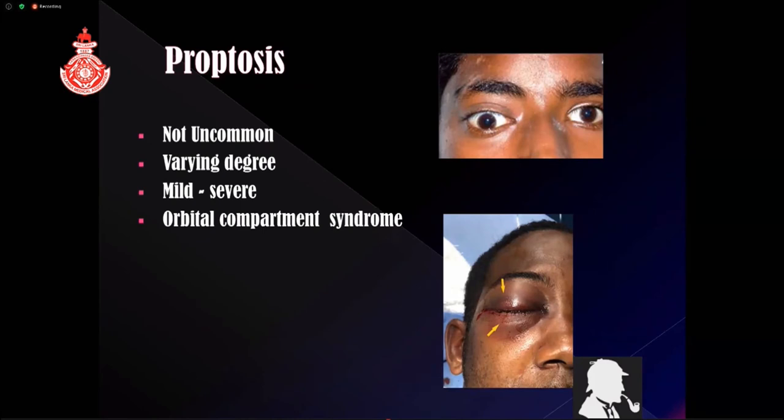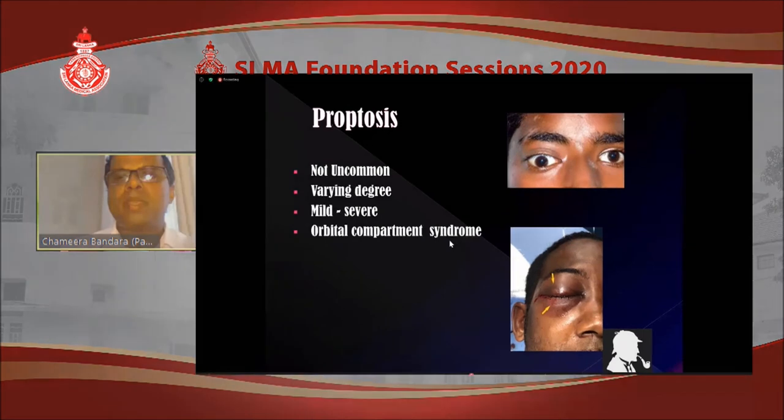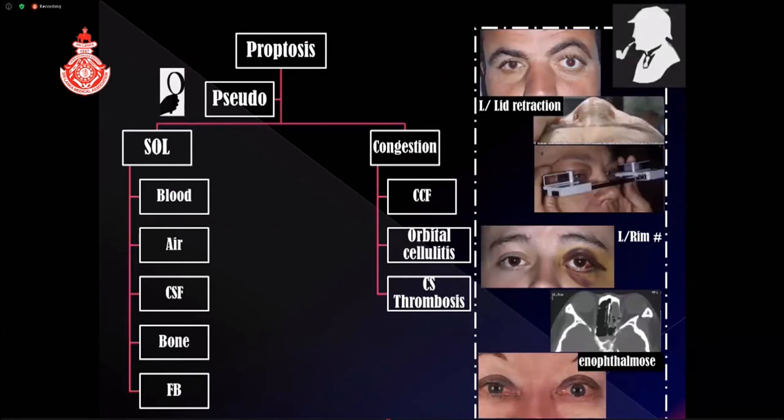Coming to proptosis — it is not uncommon and can range from mild to severe. One important condition is orbital compartment syndrome: when there is sudden expansion of tissue pressure in the orbit, you might see mild proptosis with tight lids that can't be separated, significant redness, chemosis, and high intraocular pressure. Detection is critical because if treatment is delayed, there will be permanent optic nerve damage. You need to perform a canthotomy and cantholysis to release the pressure — timely detection is essential for management.